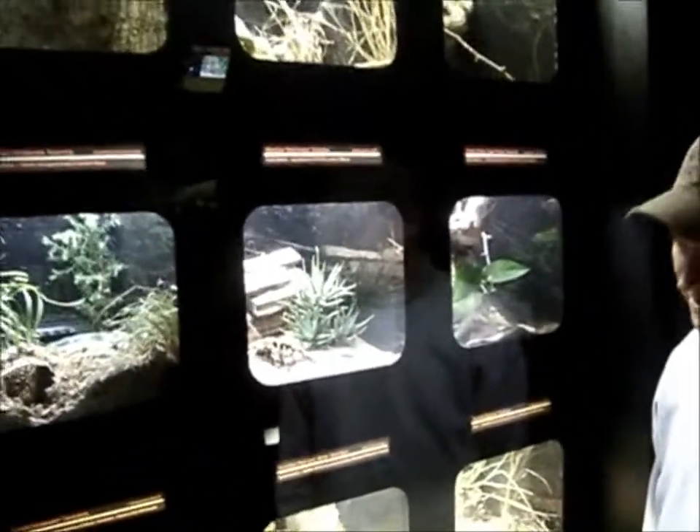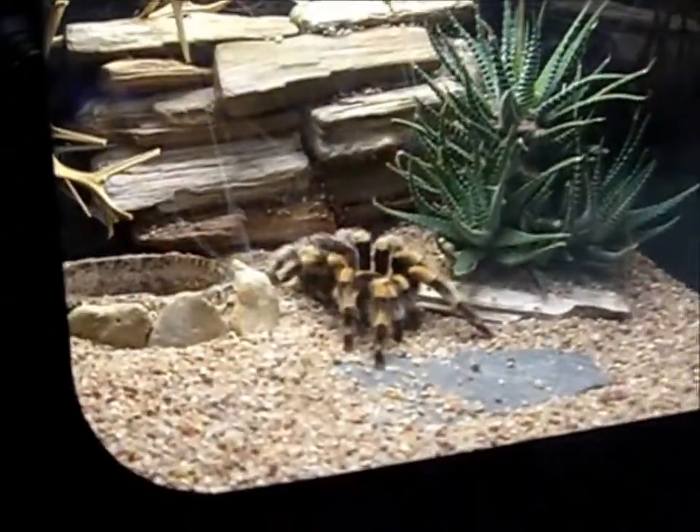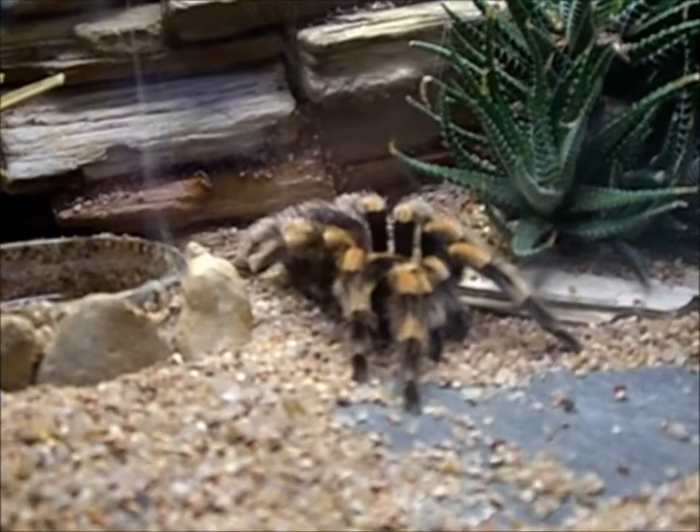When is the first day that these tarantulas are available for people to look at? Today is the first day. Anytime from now through the rest of the year, these tarantulas will be here. People can come out and get acquainted with them and learn a little more about their history.